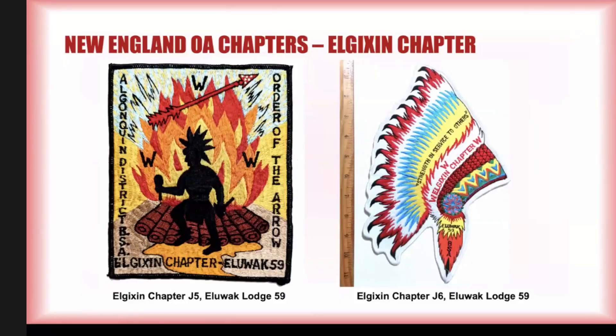J5 and J6 are the rarest, hardest to come by. Elgixson Chapter J5 is about eight inches tall. I have the ruler in there with the J6 because it's like 12 inches tall — it's huge. I picked up J5 trading back in 1992 and I've never seen another one. J6 was the very last jacket patch I added to my collection, and I have seen one other since, so it's at least twice as common as J5.